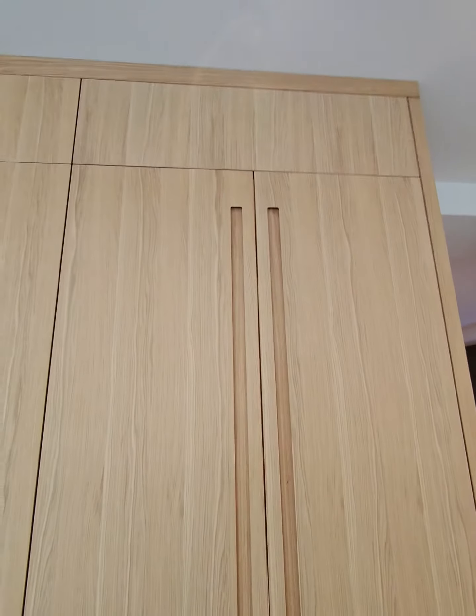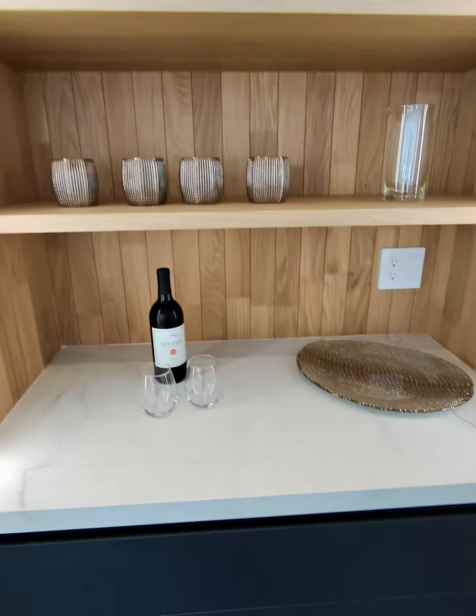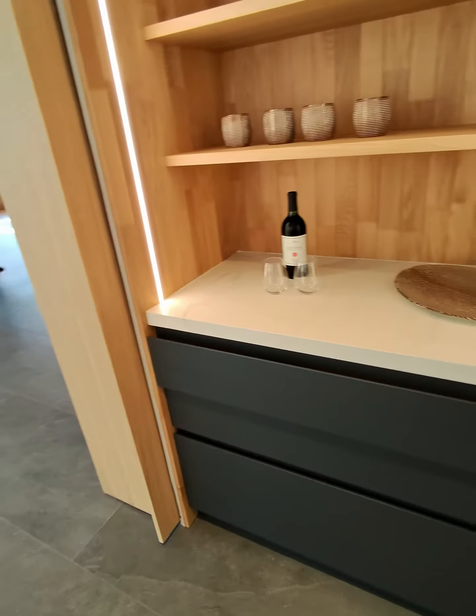This is our integrated pocket door. You can see those handles that are grooved within the solid wood doors. I'm going to open it up so you can see. This is perfect for entertainment. This is all solid wood on the inside — lacquer, kind of like a navy blue color, just to warm it up a bit.